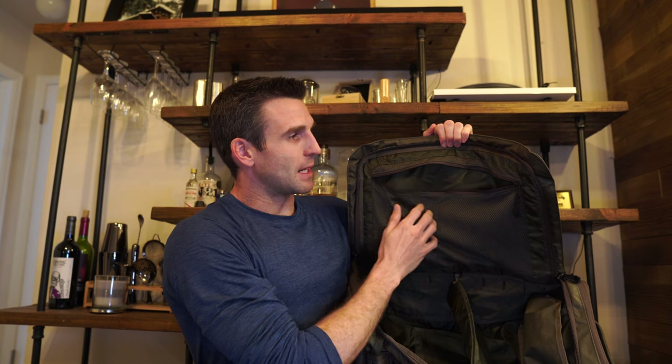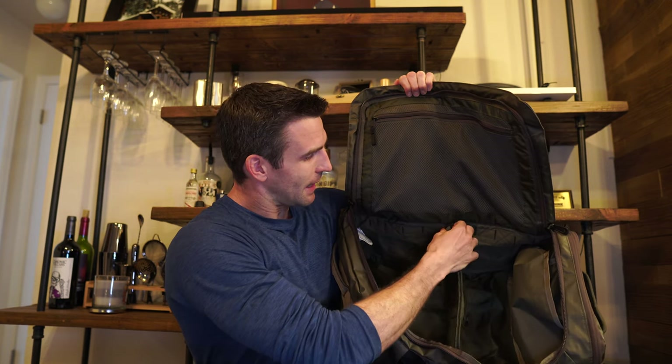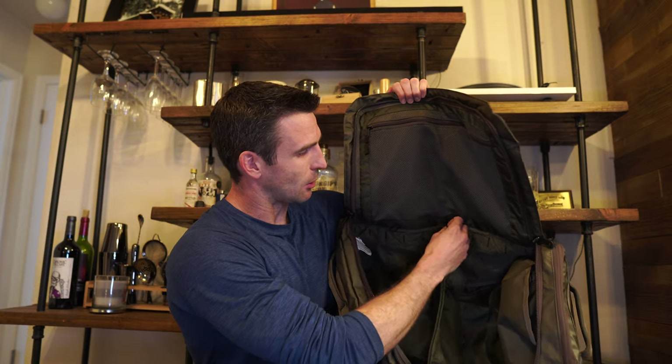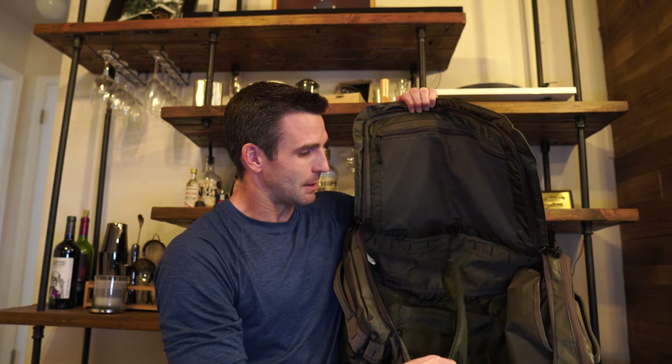Inside the main part of the pack, there's a really large mesh pocket for organization — that's where I've been keeping all my gym equipment, like jump rope, snacks, and protein bars. The nice thing about this duffel is that it has a storage divider in the middle that can be removed or rearranged by undoing the paracord clips. I've found the clips can come undone on their own, but the divider is nice for separating work clothes from gym clothes and equipment.